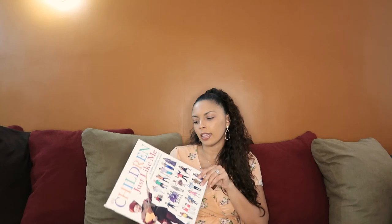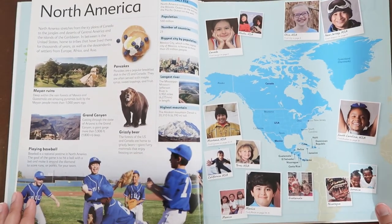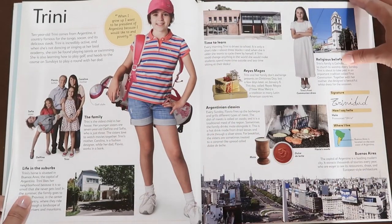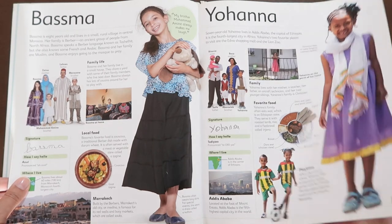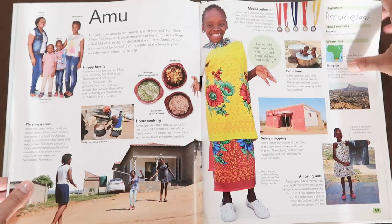Depending on what country the subscription box is focused on that month, we might also find that country in the DK book and read a little bit more about it. The next book is another DK book called 'Children Just Like Me.' I've been eyeing it for a while. It may not have as many countries, but I love that you learn about the children living in each country — what their lifestyle is like, what they do for fun, and you can even see how they write their name in their own language.